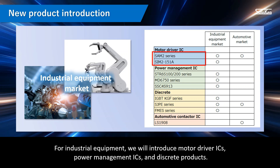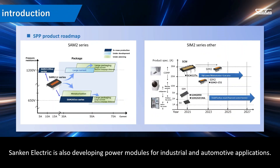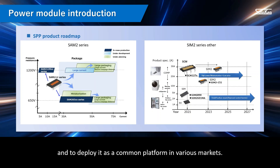For industrial equipment, we will introduce motor driver ICs, power management ICs, and discrete products. For automotive applications, we will introduce high-voltage three-phase motor driver ICs for motors and pumps, discrete products, and contactor ICs for automotive applications. Sanken Electric is also developing power modules for industrial and automotive applications. This is a strategy to position the developed package as the Sanken Power Electronics Platform SPP package and to deploy it as a common platform in various markets.